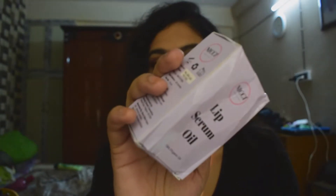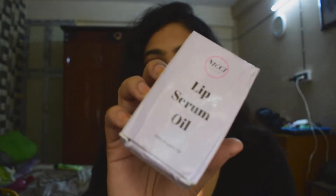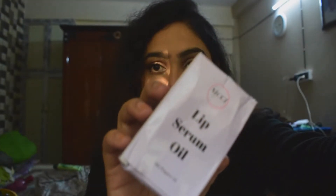Next up is the lip serum. The packaging was like this — you can see the box is completely crushed and I have not done anything to it, it was like this only. Talking about the serum, for a lip serum you don't really need an applicator as such, so that was fine.